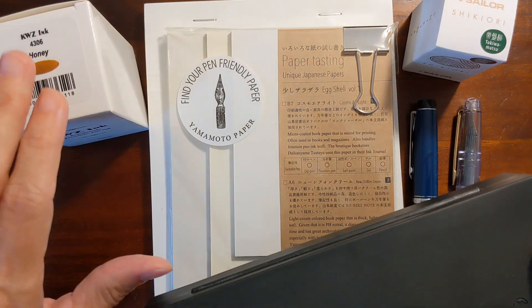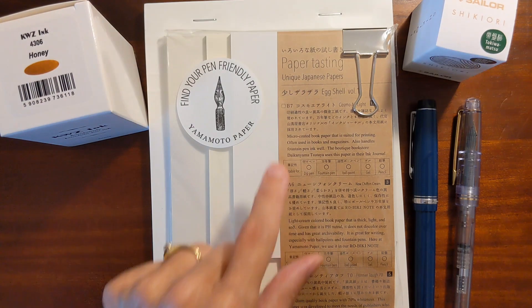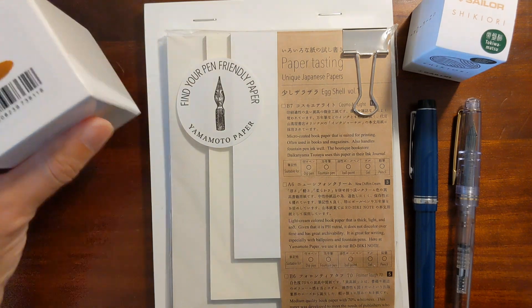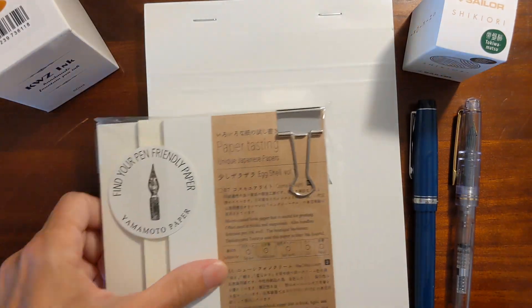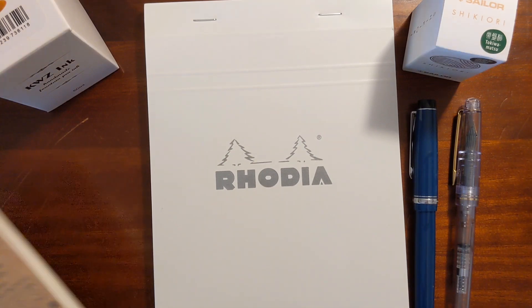I'll go ahead and mention I got a package of the Yamamoto paper tasting — I got the unique Japanese papers. I picked up a bottle of KWZ Honey, and I got another one of my beloved Rhodia ice pads.